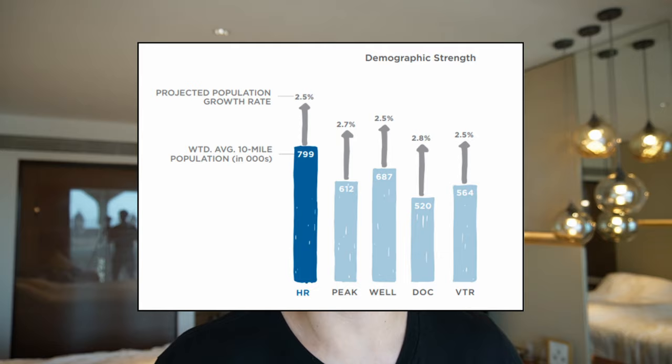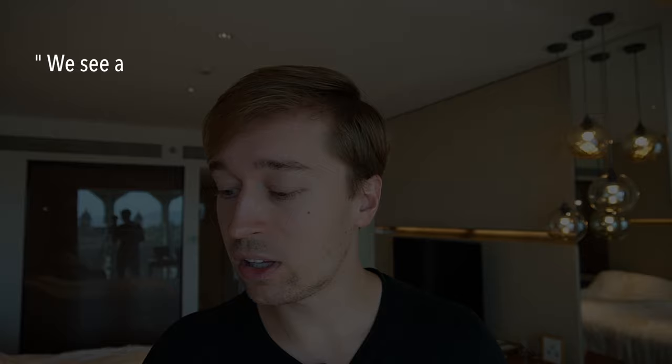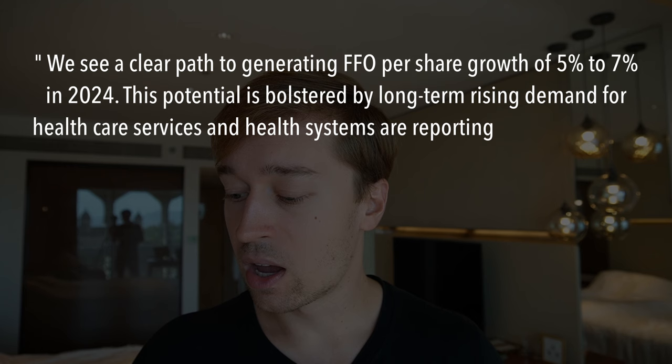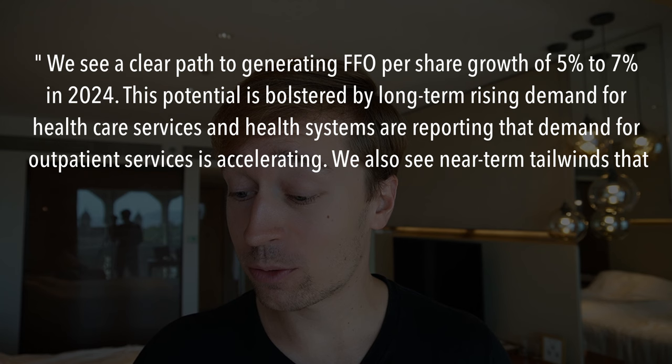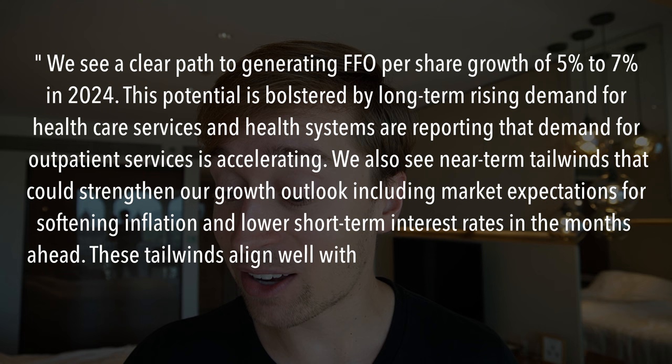Despite that, the company has seen its share price cut in half, which would imply a severe crisis — but in my opinion that really isn't the case. The market is worrying about two things: first, the lack of growth in recent years, and second, leverage that is a bit above average for a REIT. But the very important thing the market appears to have missed is that this is now changing rapidly. Management believes FFO per share is going to grow by 5–7% in 2024 and 2025, bolstered by long-term rising demand for healthcare services and accelerating outpatient demand.